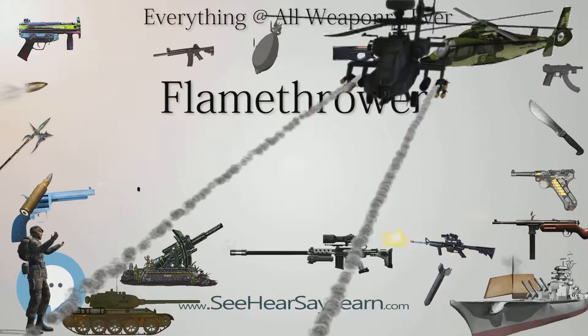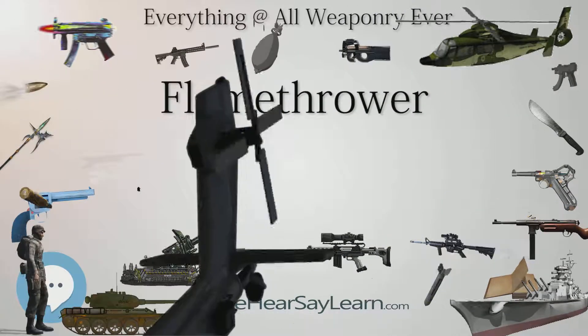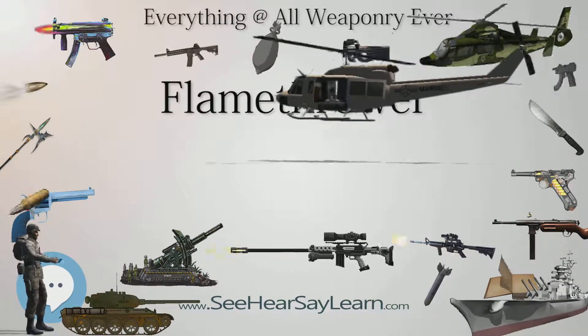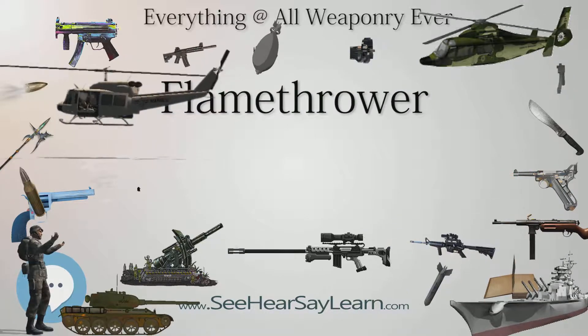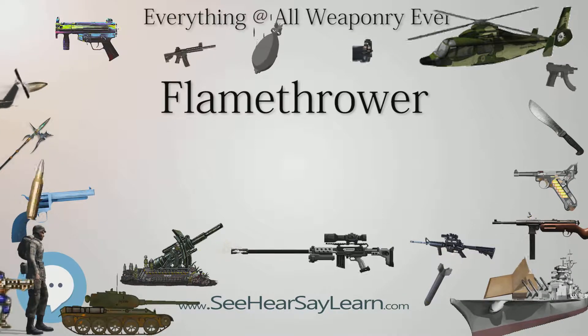Military Flamethrowers. Modern flamethrowers were first used during the trench warfare conditions of World War I and their use greatly increased in World War II. They can be vehicle-mounted, as on a tank, or man-portable. The man-portable flamethrower consists of two elements: the backpack and the gun.